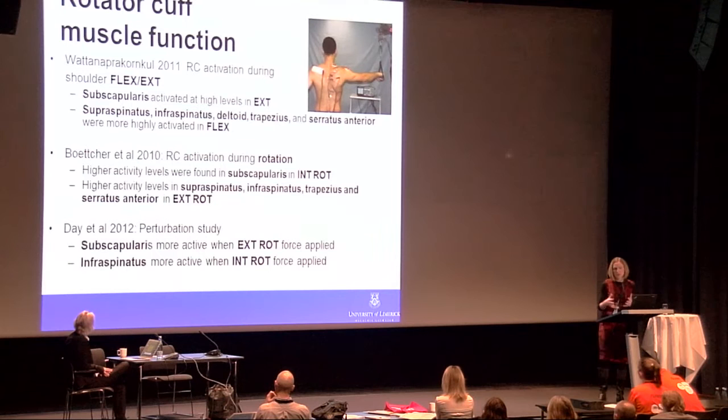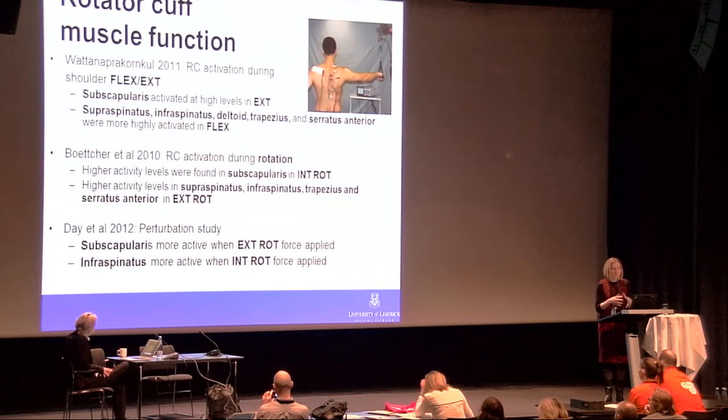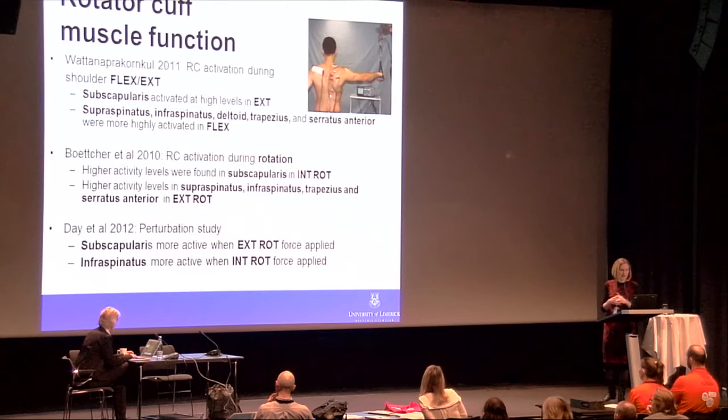There is a series of three studies using fine wire EMG, examining the functional roles of the rotator cuff muscles during different shoulder activities. Subscapularis was activated at high levels in shoulder extension, while the posterior cuff — supraspinatus, infraspinatus — and scapular muscles such as trapezius and serratus anterior are highly activated in shoulder flexion. For rotation, subscapularis was more active for internal rotation, and supraspinatus showed very high activity for external rotation, along with infraspinatus and trapezius and serratus anterior.